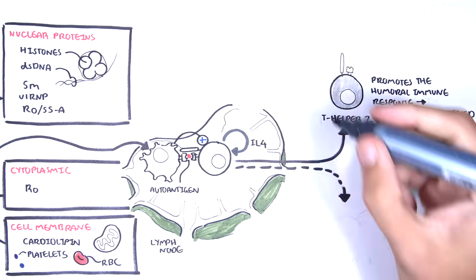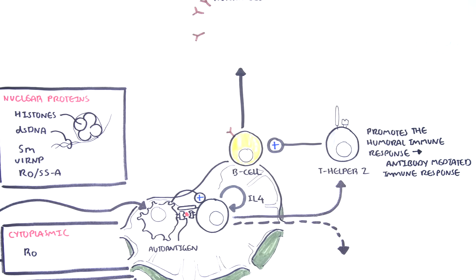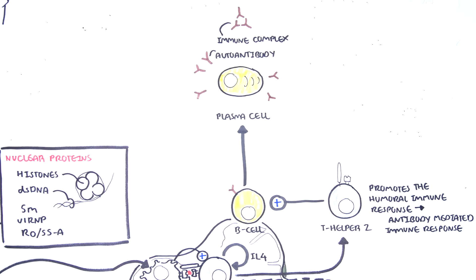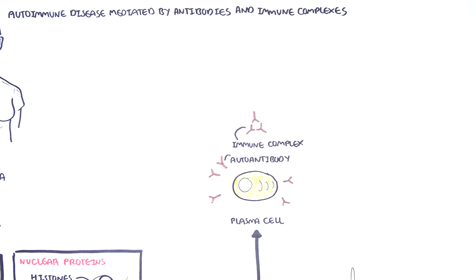T helper 2 cells stimulate B cell activation and proliferation. Activated B cells become plasma cells, the cells responsible for producing the antibodies — in this case, autoantibodies, which are antibodies towards a person's own antigens. The antibodies produced target the antigens which the antigen-presenting cell picked up, such as double-stranded DNA, histone, SM, Rho, and cardiolipin. Therefore, the antibodies produced are autoantibodies because they target self-antigens.